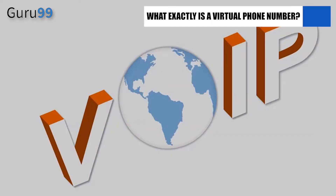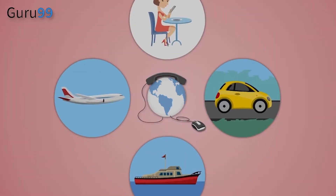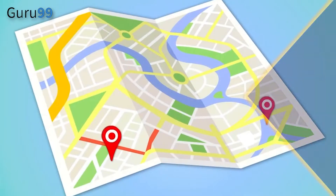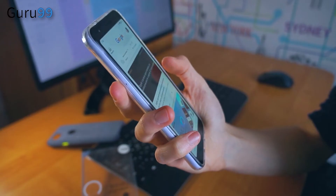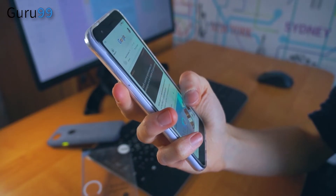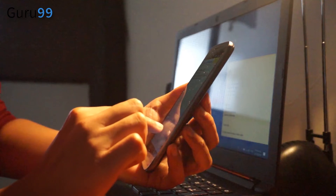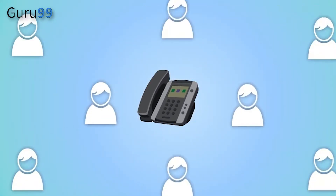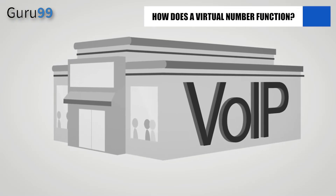What exactly is a virtual phone number? A virtual phone number is one that is not tied to a specific location. Virtual numbers can be used to make and receive phone calls on any phone, including VoIP desk phones, cell phones, and soft phones. It's ideal for office workers or those who work from home. You have the ability to choose which devices receive calls from the virtual phone number and change them as needed.